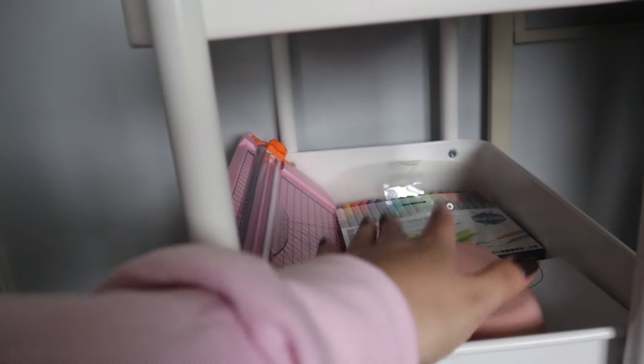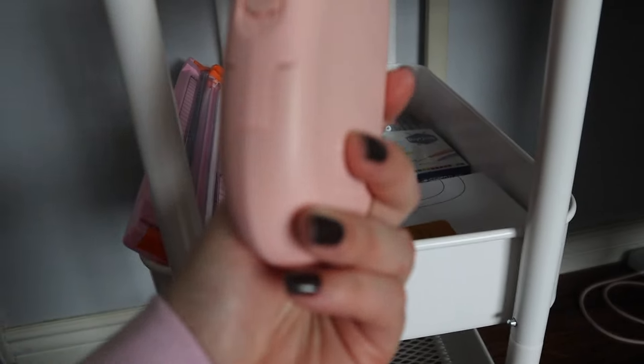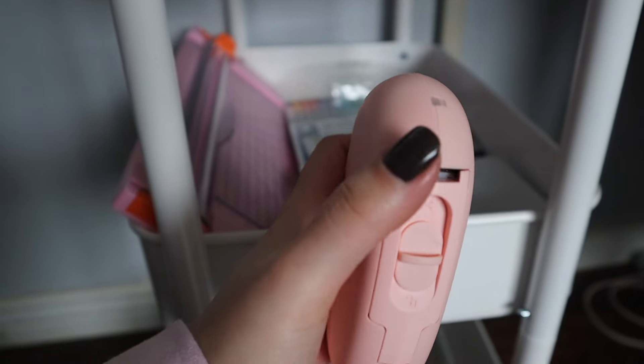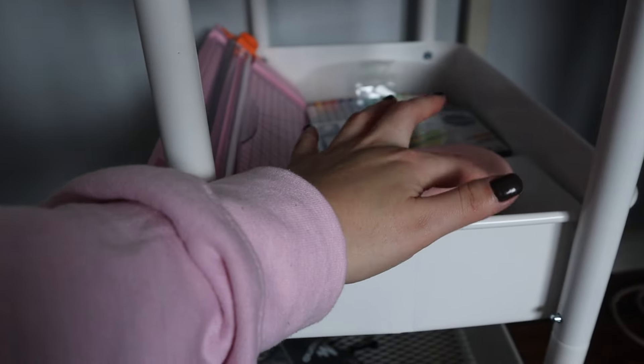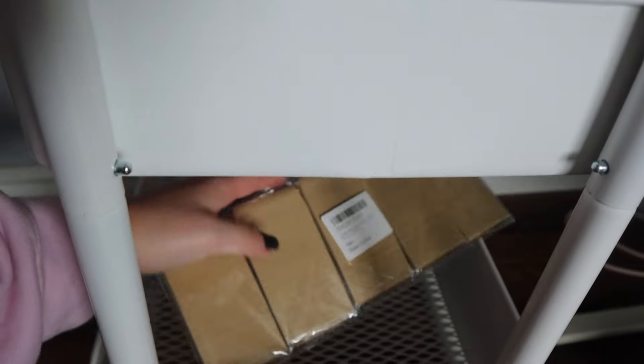The paper shredder is from Amazon, and so is this — my mini label printer, which you'll see me use later in the video. It's awesome — it prints out labels right there and you just swipe up to cut it, super convenient. I've also got the box for it, some markers I use for my sales map, and on the bottom just some miscellaneous stuff.